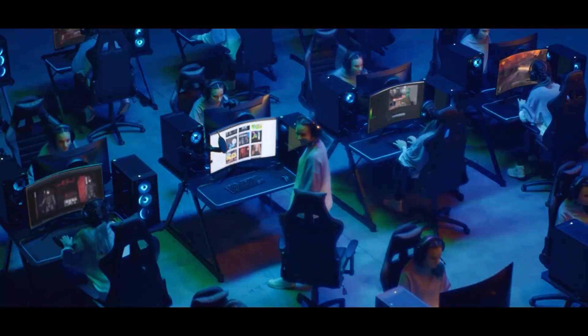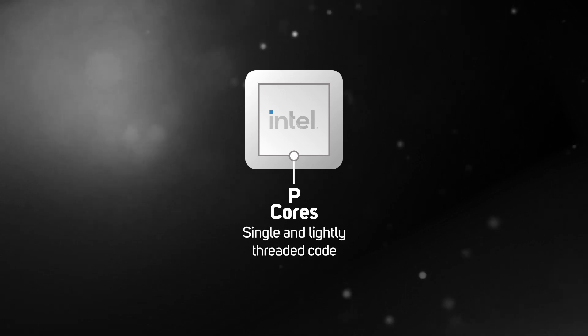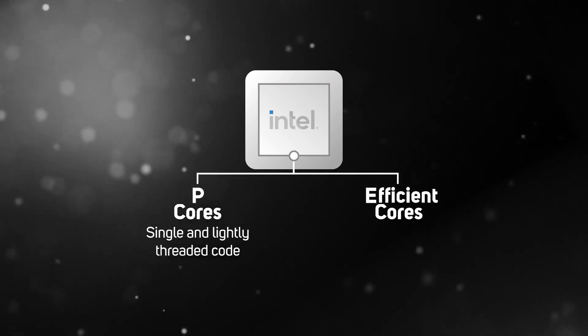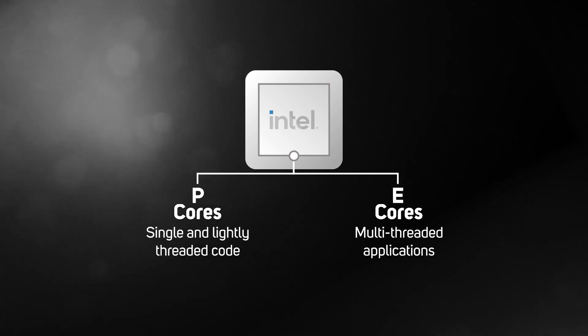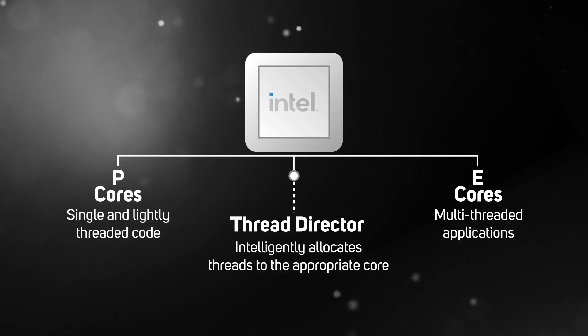To quickly recap, these have two types of core: P-cores for single and lightly threaded software such as games and photo editing, and E-cores for multi-threaded software such as video editing and 3D rendering. The P-cores and E-cores can work independently or together depending on what software you're running at the time — a fully automated process performed by the Thread Director.